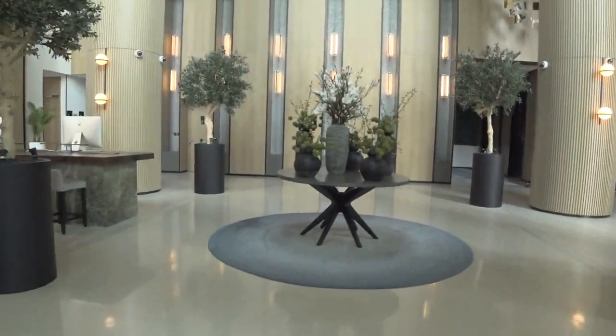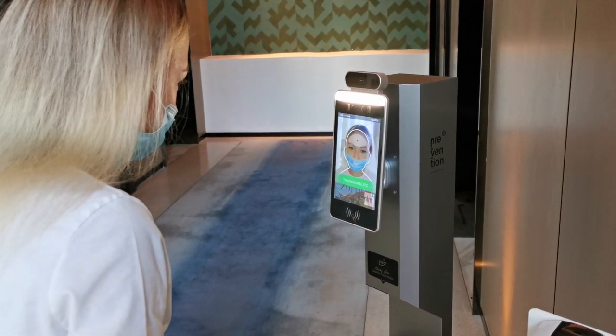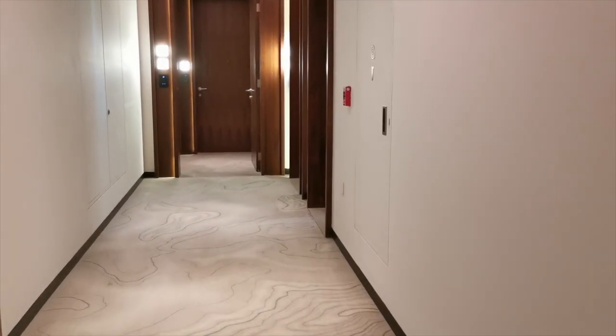When you enter the hotel there is a scanner that detects the temperature of all visitors. Now let's go to the room and then I will show you the facilities.